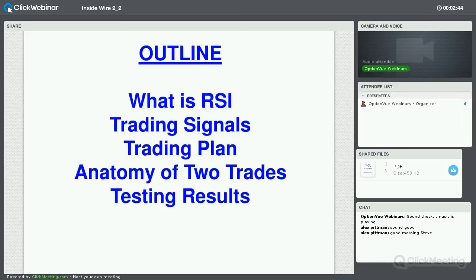Of all the approaches, if ever I've been tempted to say this is so good I better not teach it to anybody, it's been with this one. It's quite powerful. We'll also look at some testing results. You can go into the InsideWire archives and search for RSI — you'll find prior versions from 2014 and earlier.